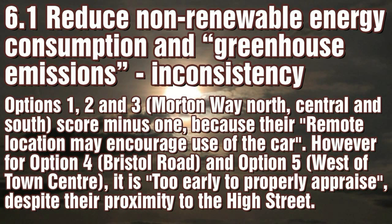So more distant Options 1, 2 and 3 can be appraised, whilst near-to-centre Options 4 and 5 cannot be appraised.